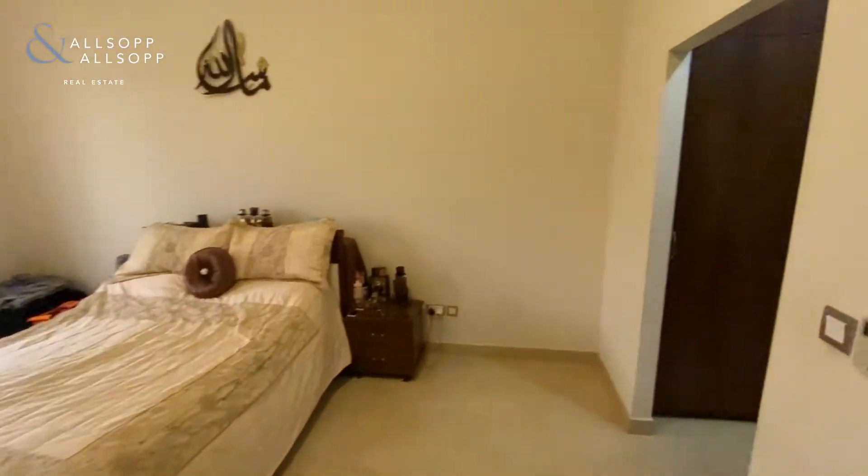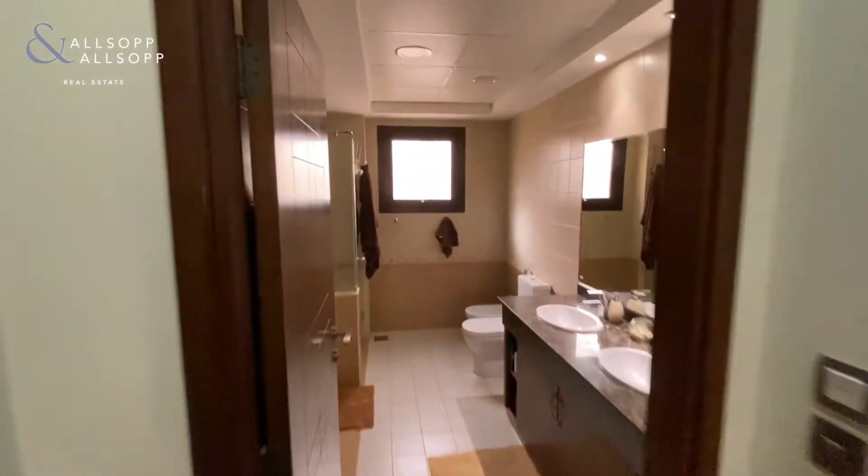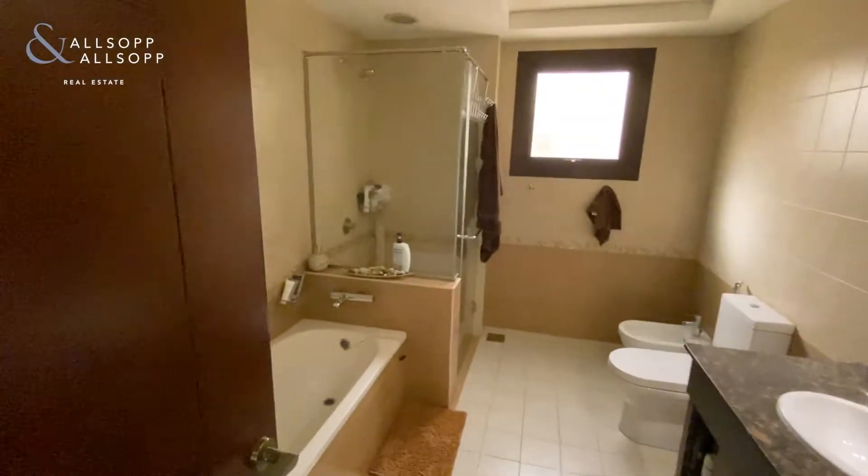Master bedroom. Built-in wardrobes here. The ensuite with double sink to the master — bath and shower.